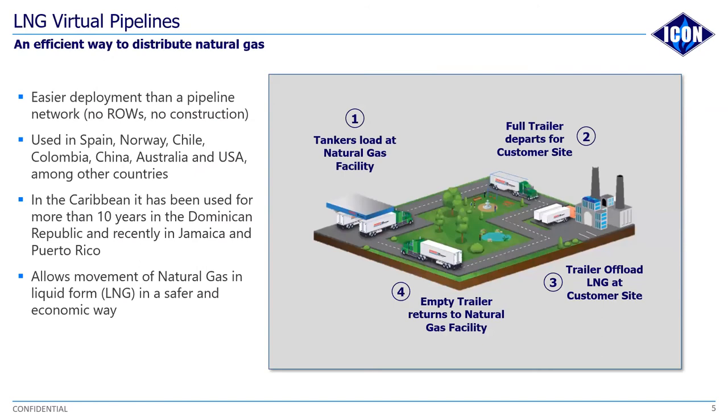The virtual pipeline is illustrated here in the photo. We are by no means novel in what we're doing — virtual pipelines are utilized all over the world, and some of those countries are listed here. It has been tried and tested and is very successful. It's a very economic and safe way of getting natural gas where it has to go in order to be utilized.